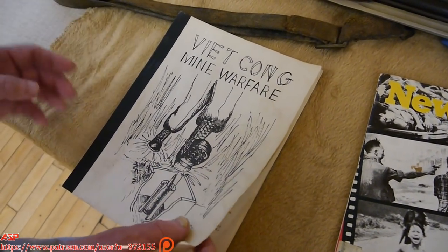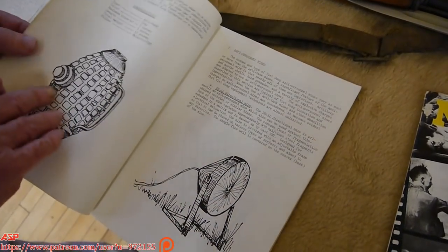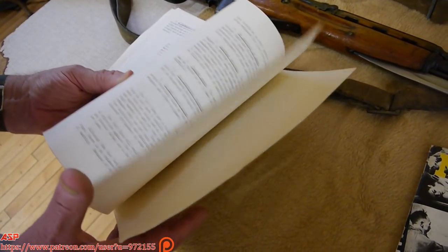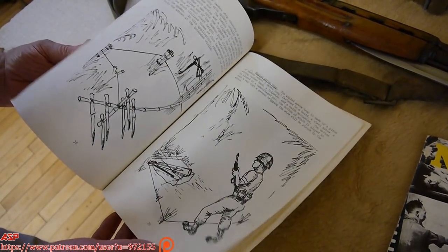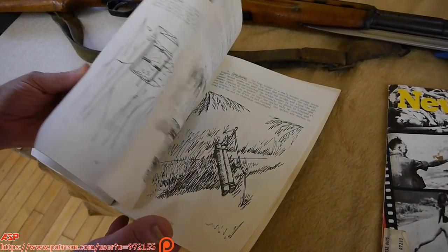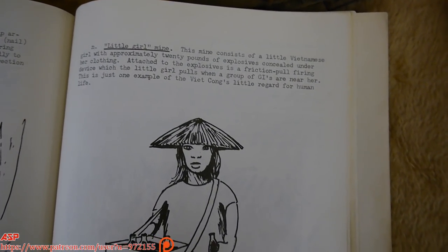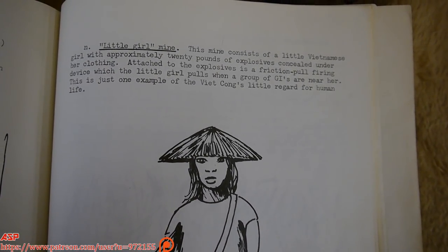Viet Cong Mine Warfare — excellent training manual. It shows you different ones. I'm going to find the one that is similar to what terrorists in the Middle East do. Here it is: the little girl mine. Suicide — you take a child, give them explosives, send them toward the Americans, then detonate them.